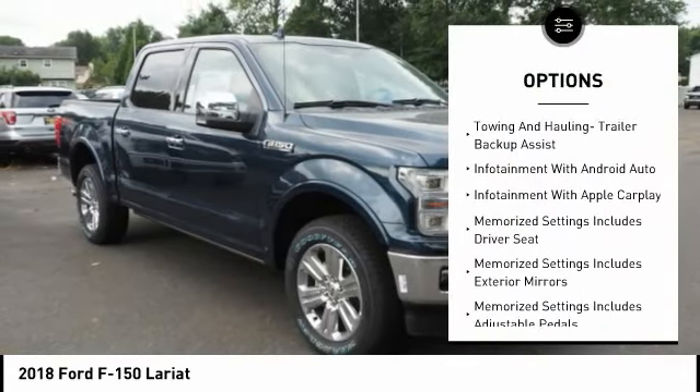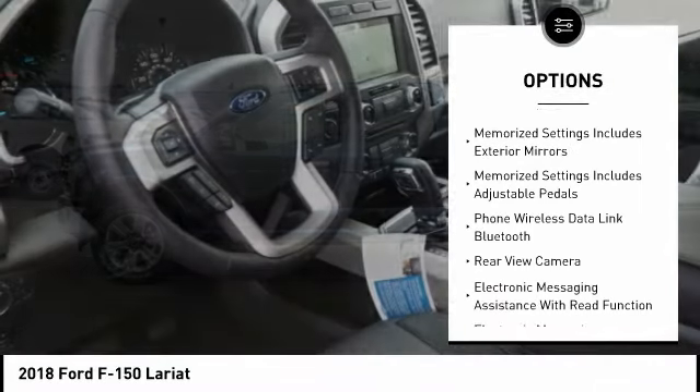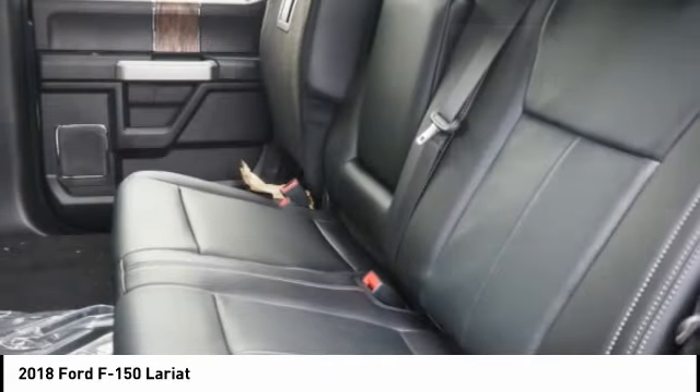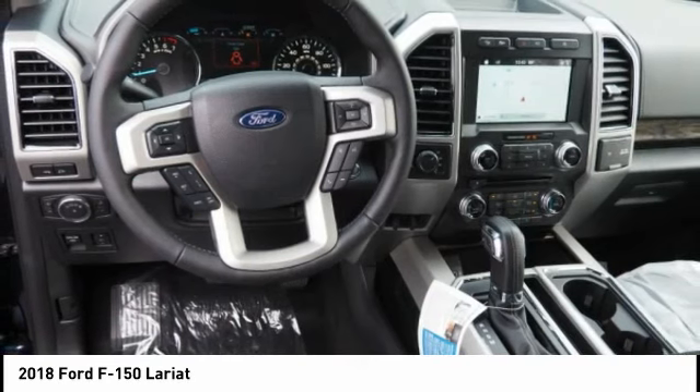Leather trim seats, traction control, keyless entry, stability control, power steering, cruise control, compass, trip computer, fog lights, clock. Take this vehicle for a spin and see why so many shoppers are now proud owners.